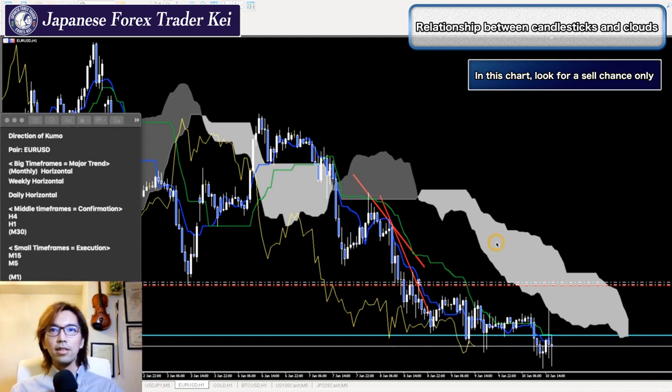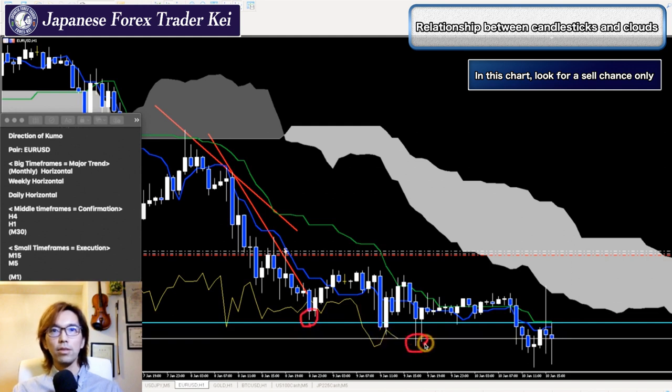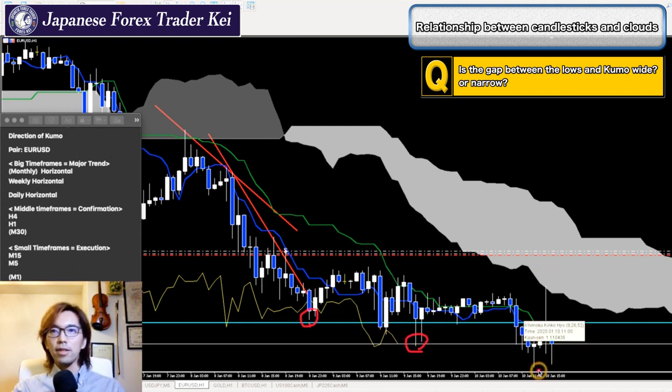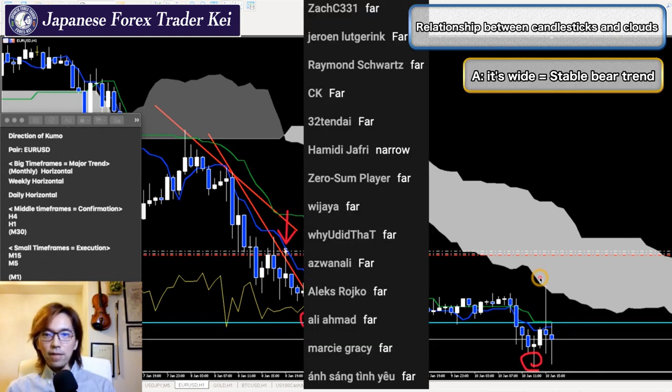When you look at the lower part, you can see it more clearly. Looking at these lows — there was a low here, another one here, and right now it's creating an important low. There are three lows in the past. Is the distance from these lows to the Kumo narrow or far? It's far. That's why I can still be positive about selling in this market.